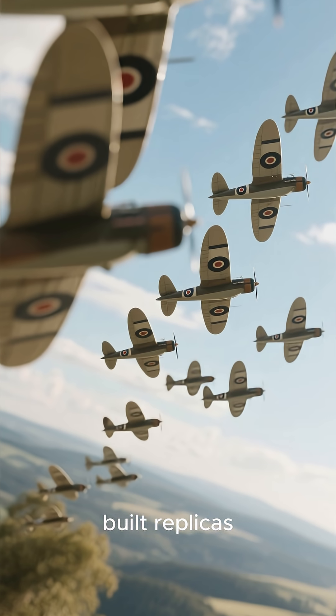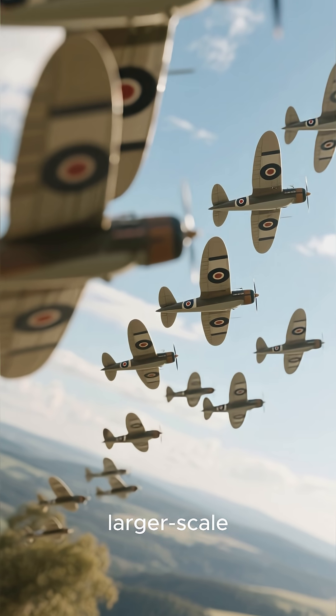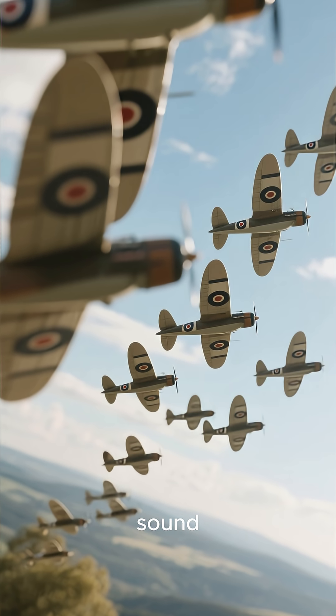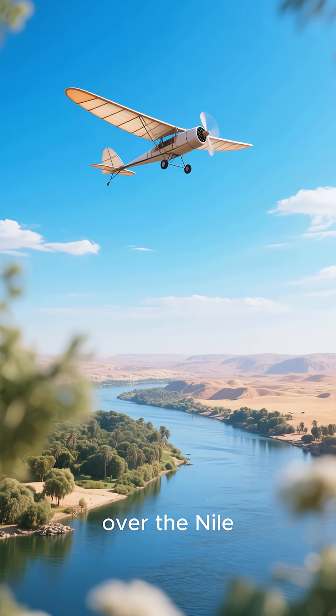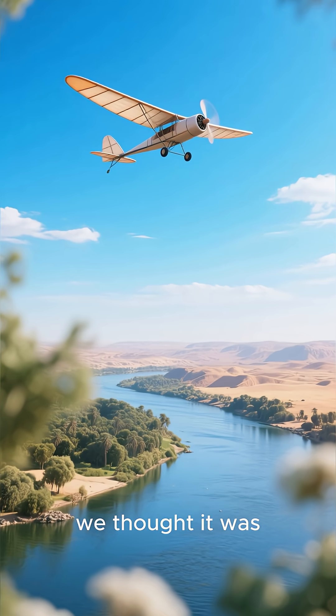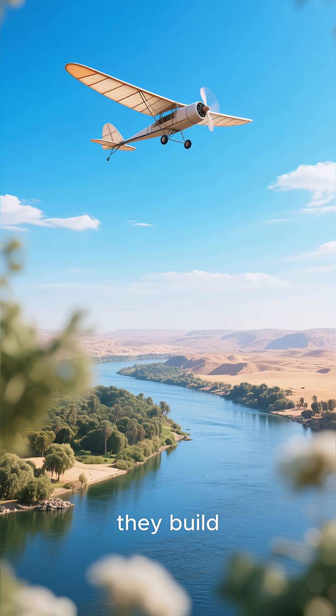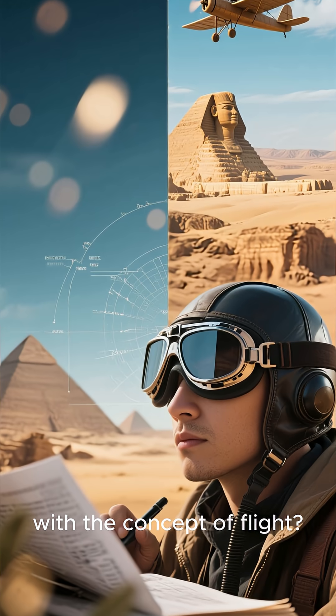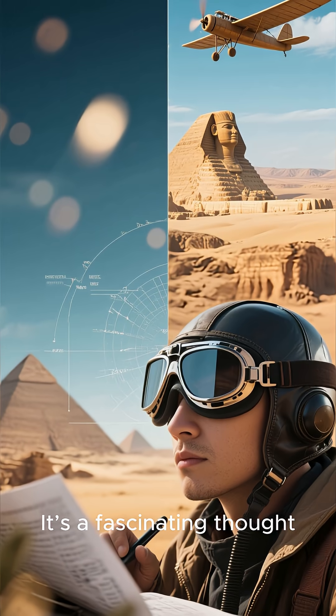Proponents of this theory even built replicas. Some of these larger scale models actually flew, suggesting the design is aerodynamically sound. Imagine that — gliders soaring over the Nile, centuries before we thought it was possible. Did they build full-sized versions? Were they just experimenting with the concept of flight? It's a fascinating thought.